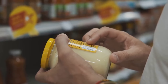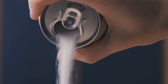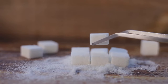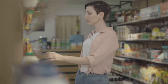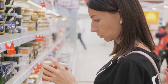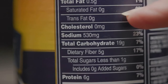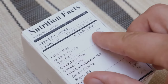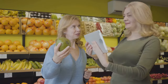Food labels can be deceptive, often highlighting certain nutrients while downplaying others. For instance, a product boasting low fat might be surprisingly high in sugar or sodium. Similarly, sugar-free doesn't necessarily equate to healthy — it could be packed with artificial sweeteners or unhealthy fats. Deciphering food labels is crucial for making informed decisions, and ultimately it is an act of self-care, equipping us to nourish our bodies effectively.